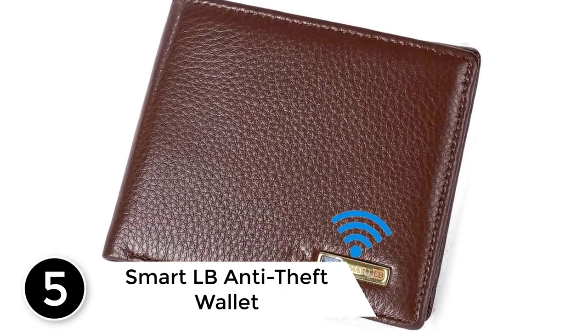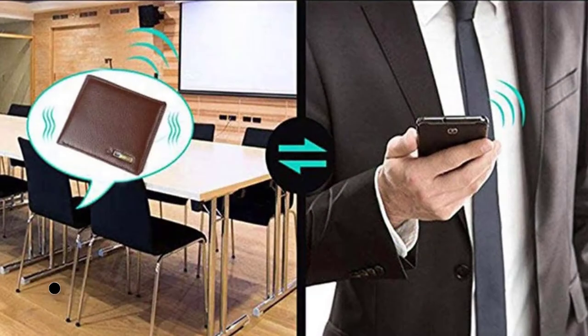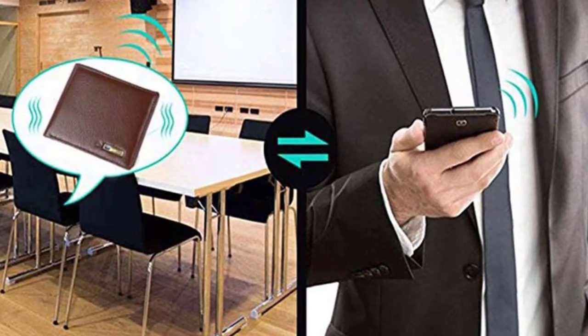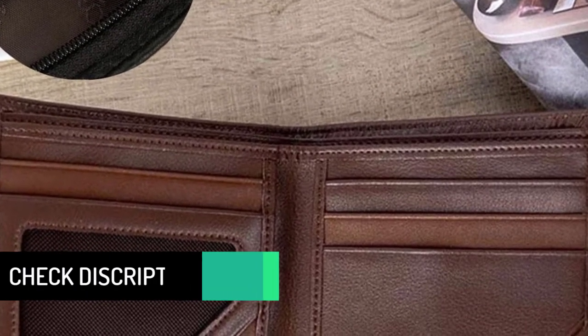Starting at number five, the Smart LB Anti-Theft Wallet. The Smart LB is a ready-made wallet that has an anti-theft device, which aids you with finding your wallet every time you lose it. This wallet has all the features of any normal wallet: the main pocket, a secondary pocket, card slots, an ID display window, and so on, and is made from soft leather.